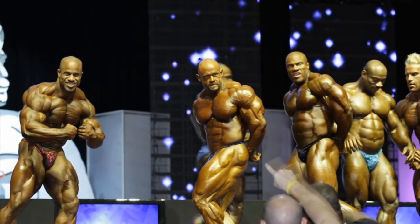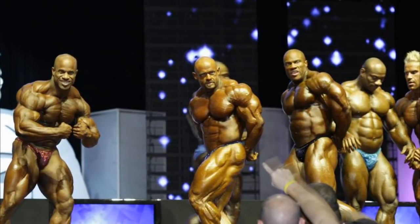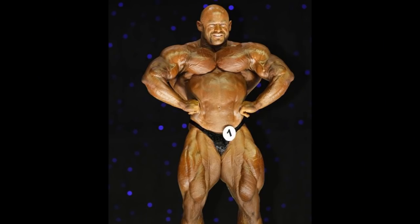Another thing I noticed is that maybe there was additional lighting from below, not only from above. I'm not sure if it was there during the comparison rounds, but in the free posing routines it's pretty obvious. If you take a look at Branch Warren's free posing routine, you can see that the shadow is on his upper chest, not the lower chest. You can notice the same thing on his forearms and quads — pretty much his whole body. I don't think we've seen something like this in the history of Mr. Olympia. This Mr. Olympia had very different lighting from any other ever.